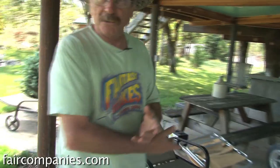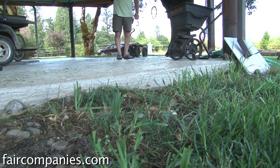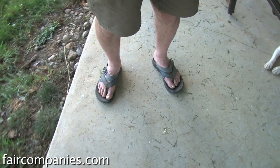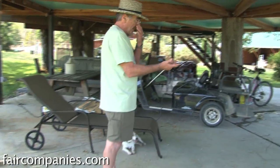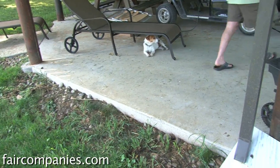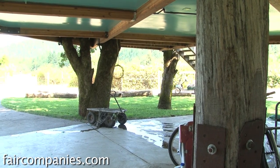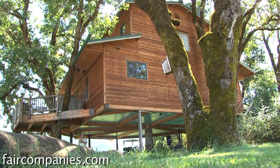Then I put aerators in underneath the cement, then inch-and-a-quarter to inch-and-a-half rock, then concrete on top of it. One of the things you can do is smother the roots, so that's why I put aerators in. And you can compact the soil, so that's why I spread it out with a slab of concrete on inch-and-a-half rocks.